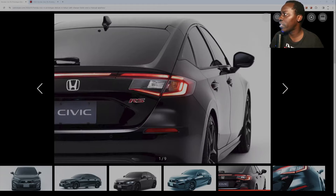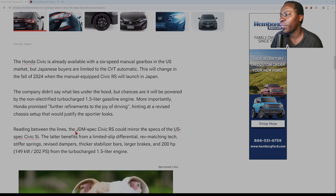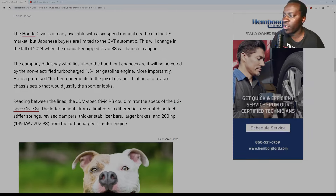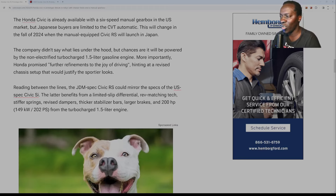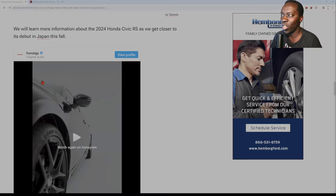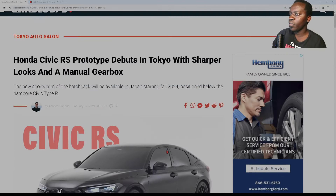What we don't know is what kind of motor is going to be inside. I'm assuming it's going to be a 1.5 turbo, since that's what they've been producing — it's not going to be the naturally aspirated 2.0 liter. Reading between the lines, a JDM-spec Civic RS could mirror the specs of the US-spec Civic SI, which benefits from a limited-slip differential, rev-matching tech, stiffer springs, revised dampers, thicker stabilizer bars, larger brakes, and 200 horsepower from the 1.5 turbo. We'll learn more as we get closer to its debut in Japan in the fall.